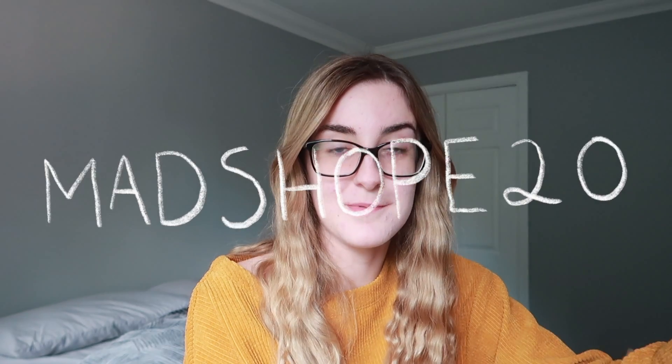And that's everything in my Cherries box. Thank you so much to Cherries for sending me all of this. If you guys are interested, you can download the app and use my code MADSHOPE20 for 20% off your order - please note the code can only be used on the app. I literally ordered this box two days ago and it's already arrived. I honestly cannot recommend Cherries enough.